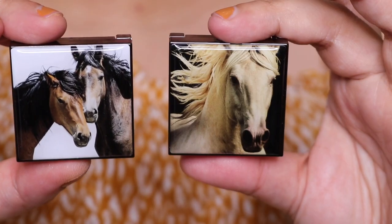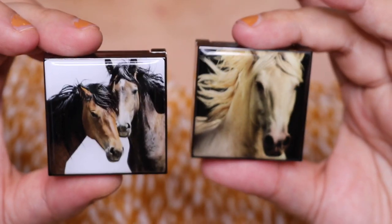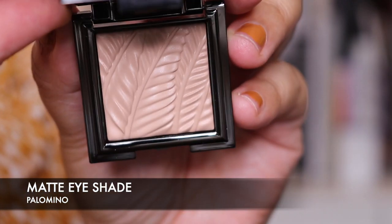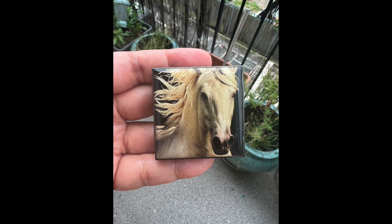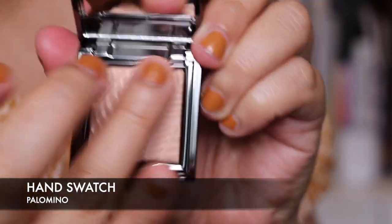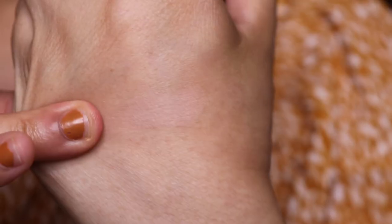Look how beautiful that is — you've got Palomino on this side and Bay on this side. I'm so excited. I'm going to show you some swatches and then we're going to put it on the eyes. This is what the first one looks like — I don't even want to touch it! Here's the hand swatch of the first shade, Palomino.